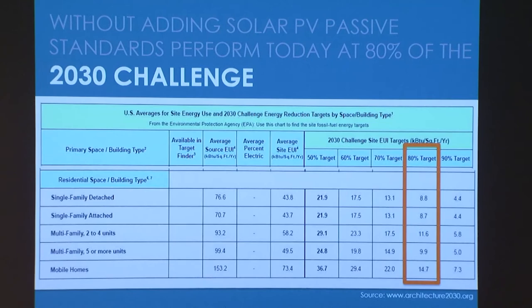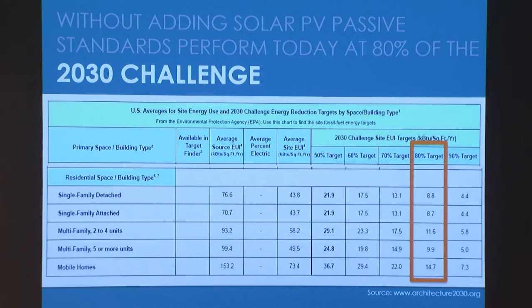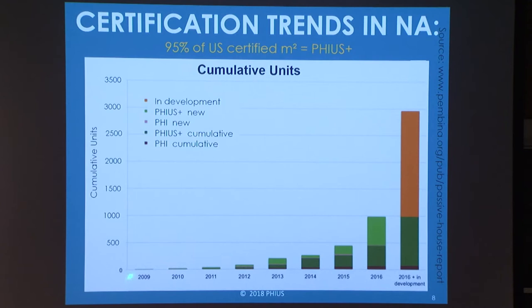The passive building targets we're working with right now are quite well aligned with other zero energy efforts and programs. Here the 2030 Challenge brought forward by Architecture 2030 — if you apply passive building targets today, you're already somewhat ahead of schedule. You're already building a shell that is at about 80% of the target, and that is mostly before PV. This is really all happening because of improvements in the envelope.